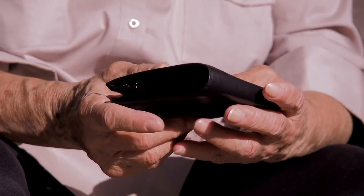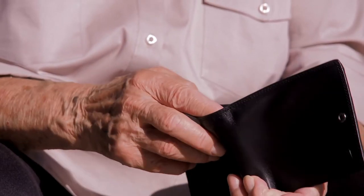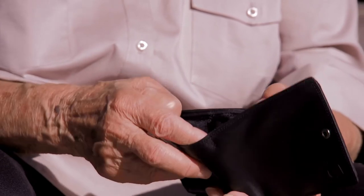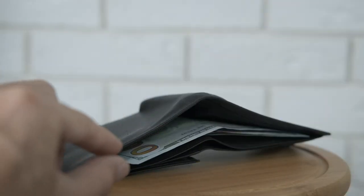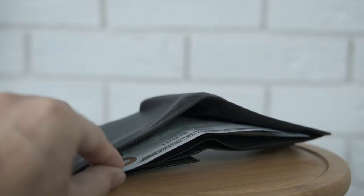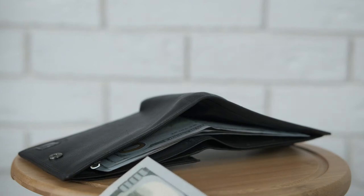Wallets come in many types, and the type you choose generally depends on how you plan to use it. Here's a quick rundown of some of the most popular styles.